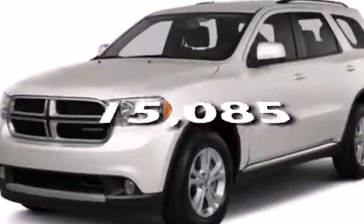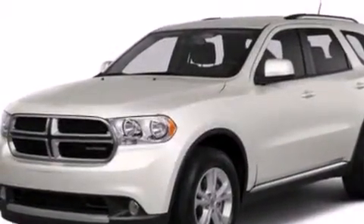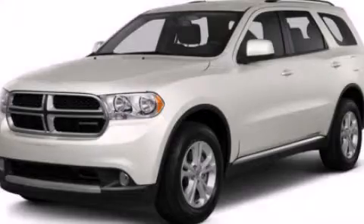This vehicle has fewer than 16,000 miles on the odometer. Contact us today to schedule your opportunity to see this automobile in person.